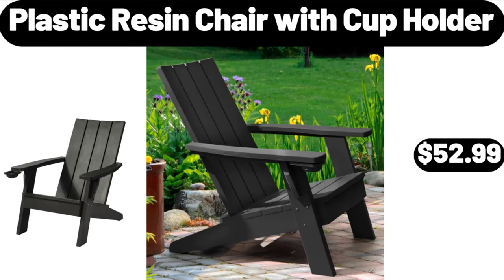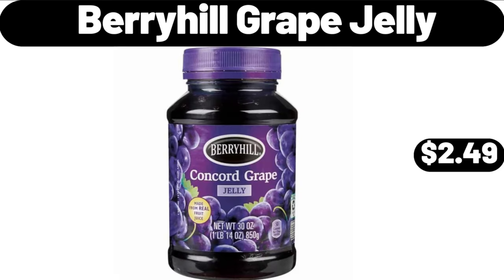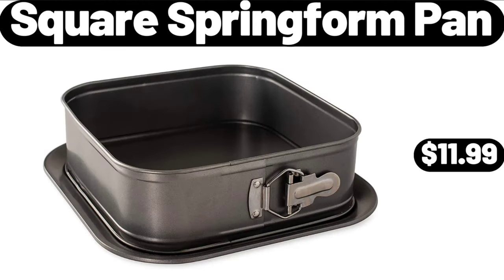Plastic Resin Chair with Cup Holder, $52.99. Berryhill Grape Jelly, $2.49. Square Spring Form Pan, $11.99.